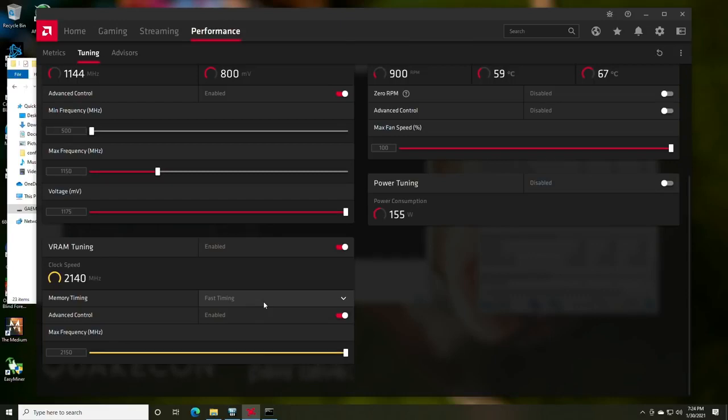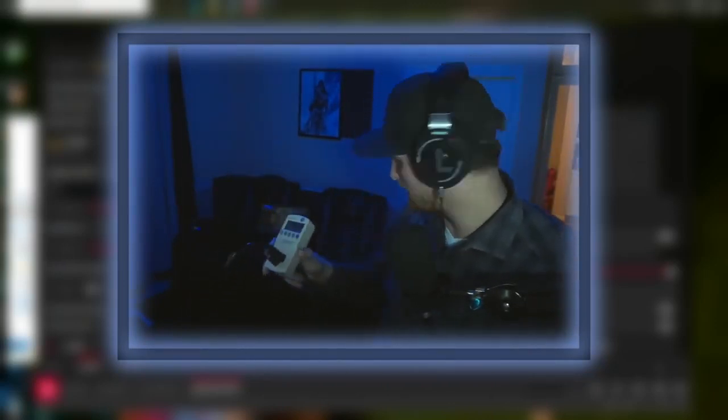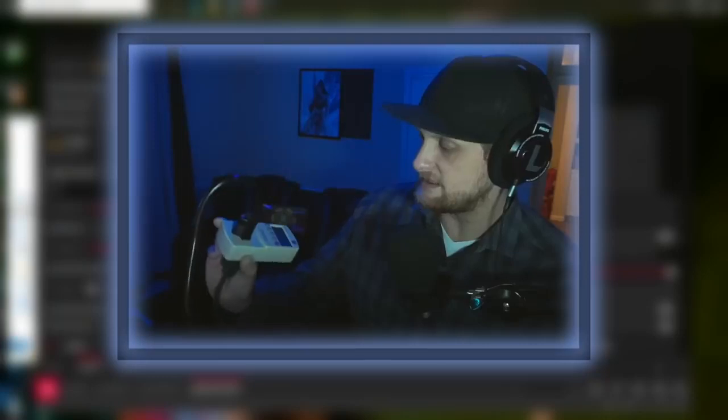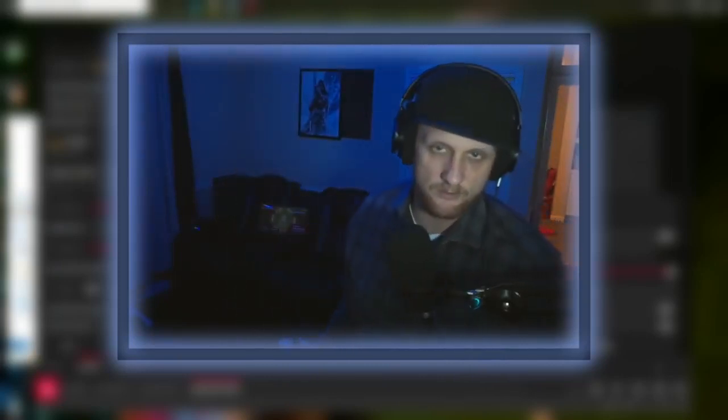The power consumption reading in the rig is about 155 watts — that's pretty accurate but not perfect. AMD was under-reporting in their software for a while and now seems to be over-reporting. The software is showing 260 to 270 watts. When we kill the miner, it drops to 120 to 130 watts. So 260 minus 120 puts us at roughly 140 watts for 64 megahash a second.